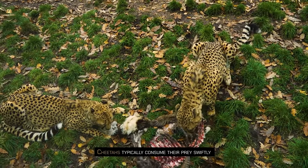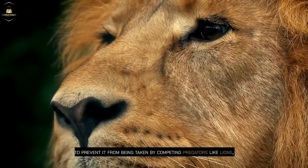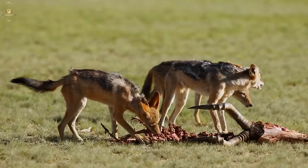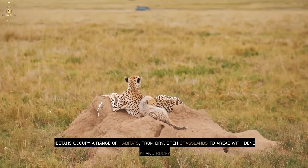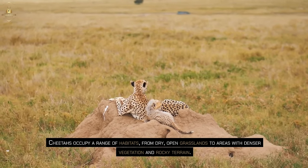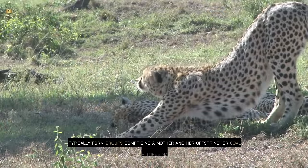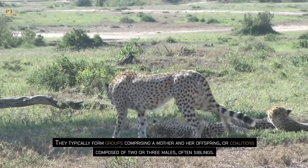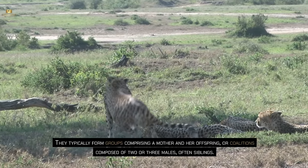Cheetahs typically consume their prey swiftly to prevent it from being taken by competing predators like lions, leopards, jackals, and hyenas. Cheetahs occupy a range of habitats from dry, open grasslands to areas with denser vegetation and rocky terrain. They typically form groups comprising a mother and her offspring, or coalitions composed of two or three males, often siblings.